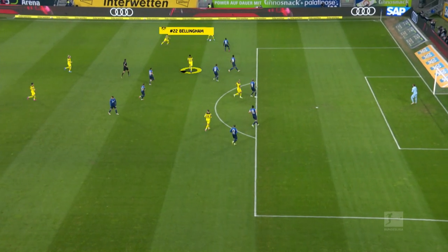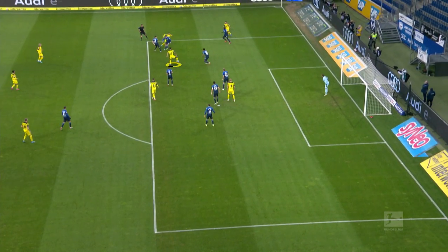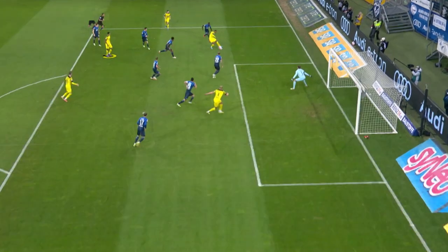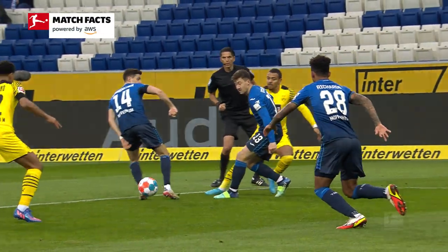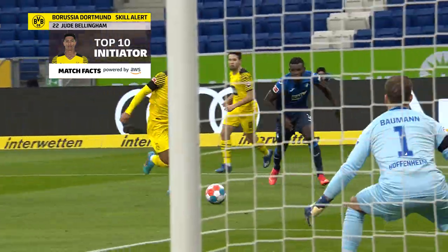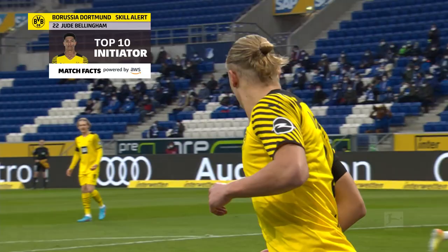But for an initiator, the decisive factor is not just the number of assists, but also the so-called second assist — that's the penultimate pass which ultimately leads to a goal, as we see with Jude Bellingham here. The initiator is capable of completing risky passes, is creative, and manages to conjure up a goal threat in mere seconds.